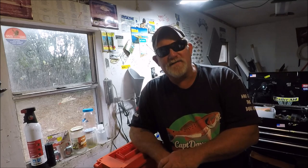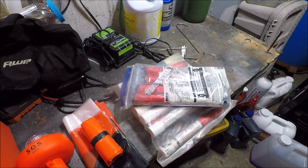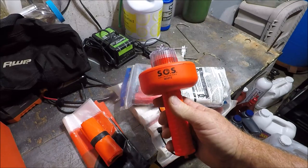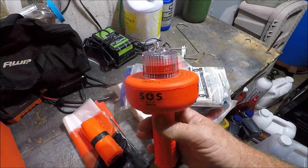So what we're going to cover here is a thing called Serious Signal, and what it does is it replaces your handheld flares for emergency situations and distress while out on your boat — Coast Guard approved. Here it is. This is the Serious Signal SOS white flashing beacon.